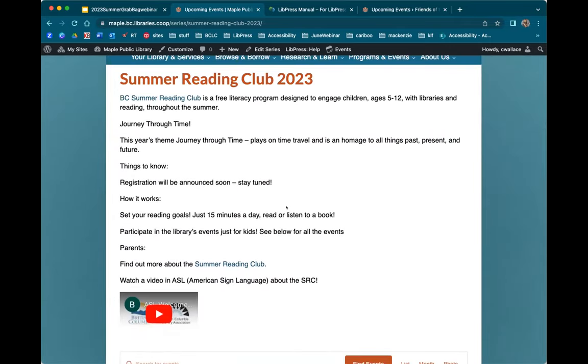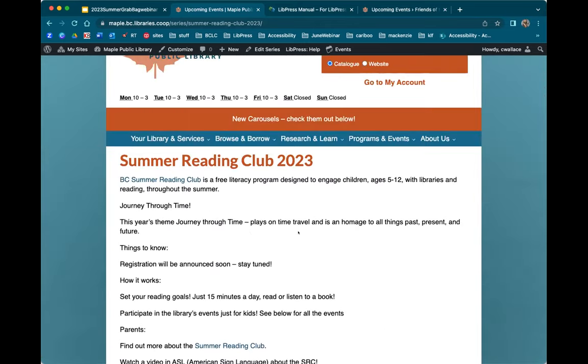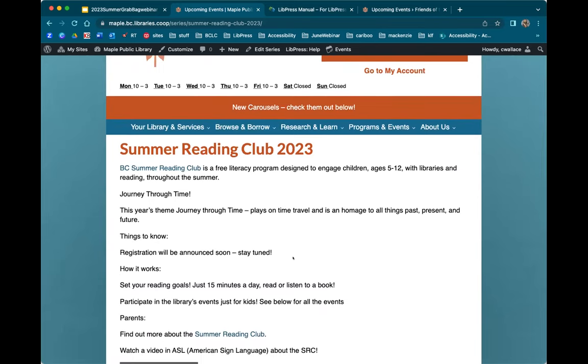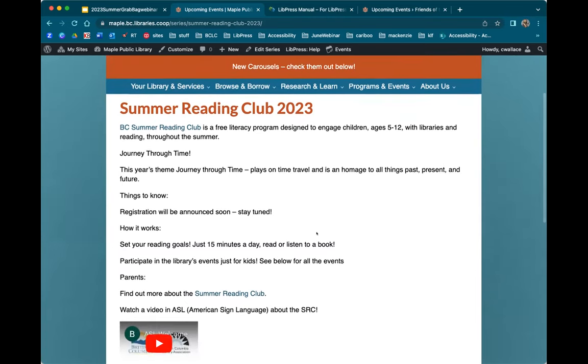What makes this series page so interesting is that not only will you have all the events for something called Summer Reading Club, but also any other individual events you might create can be attached to this series and they'll all show up on this page. Because of this specific URL, this is going to allow you to do a lot of your promotion — across your social media, it's just a quick URL you can send to people and all of your information can be encapsulated on the series events page.